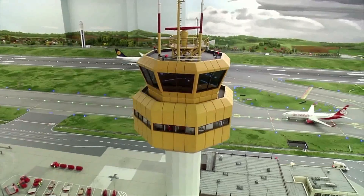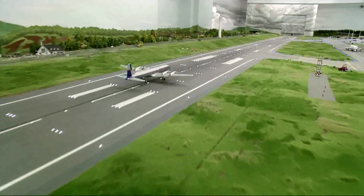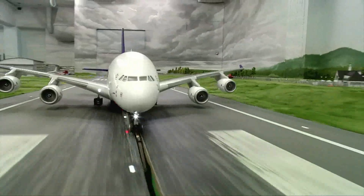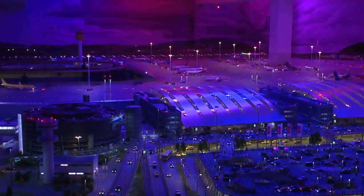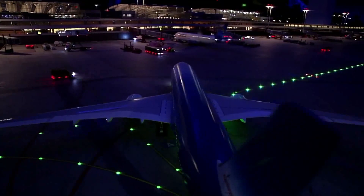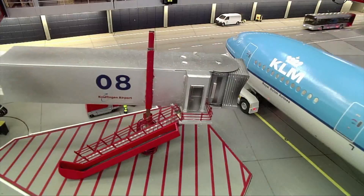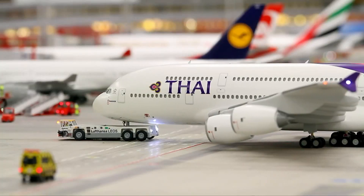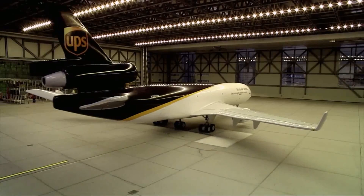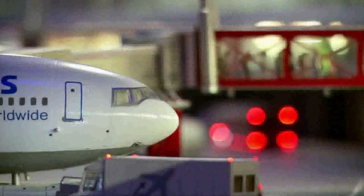The newest attraction of the miniature wonderland is the Knuffingen airport. After six years of development and a cost of three and a half million euro, the world's probably smallest commercial airport opened in May 2011. On 150 square meters with more than 40 airplanes and the ground staff that goes with it, it may be the world's most advanced flight simulation. From the technology hangar to the air terminal, every little detail has been faithfully recreated.